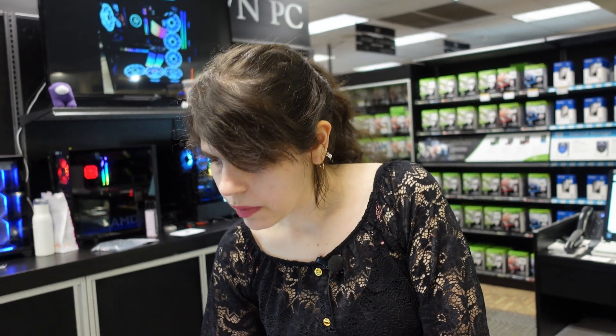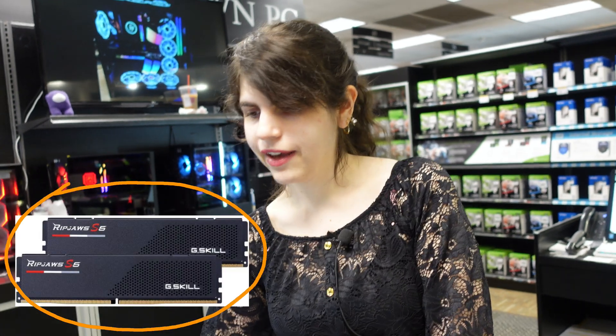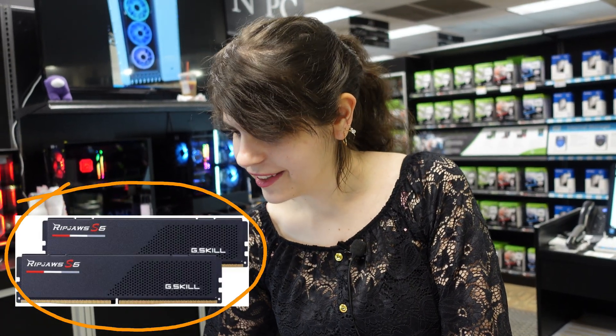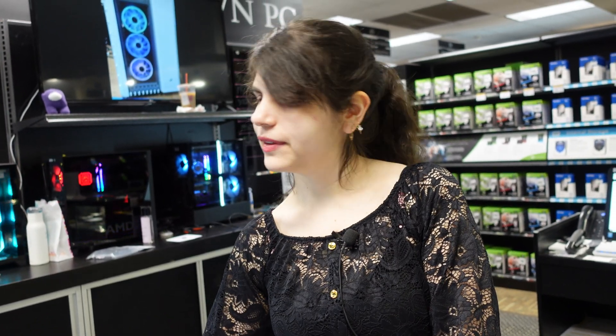The G-Skill Ripjaws DDR5 64GB kit is on sale for $549 — a savings of $250 off. I'll miss the RGB but I'll take performance over aesthetics. Callie agrees — you can always add lights to other parts of the PC.